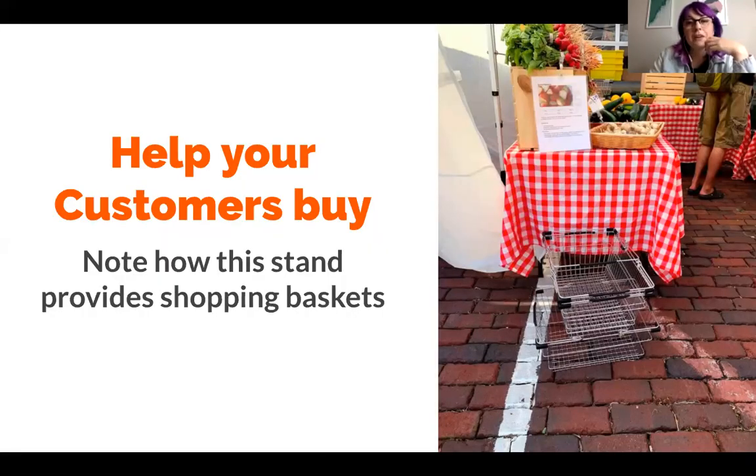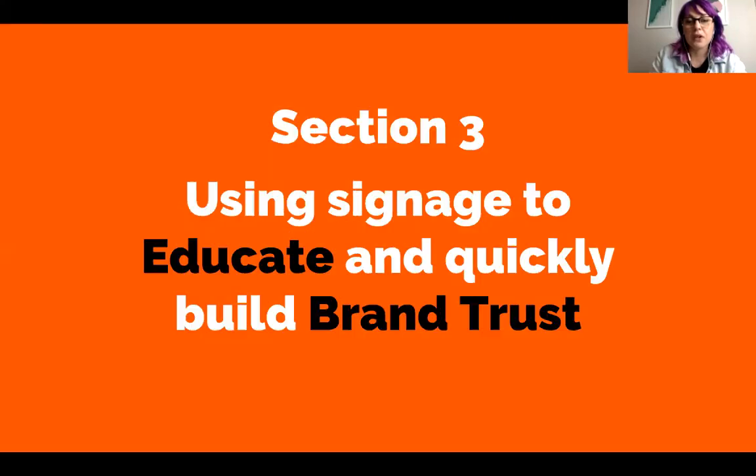Also, if you have a bigger stand, having shopping baskets is helpful so customers can keep shopping even when their arms are full. Does anyone have any questions on that so far? Signage is super, super, super important. A lot of times people will wonder: do I need to have prices on everything? Can I just have one big sign that shows all the things I have and all the prices? Depending on what you sell — if you have to keep everything in one cooler because it's meat, there are some different ways to do it. But otherwise, if you have produce or similar smaller items, you really do want to have a sign for each thing.